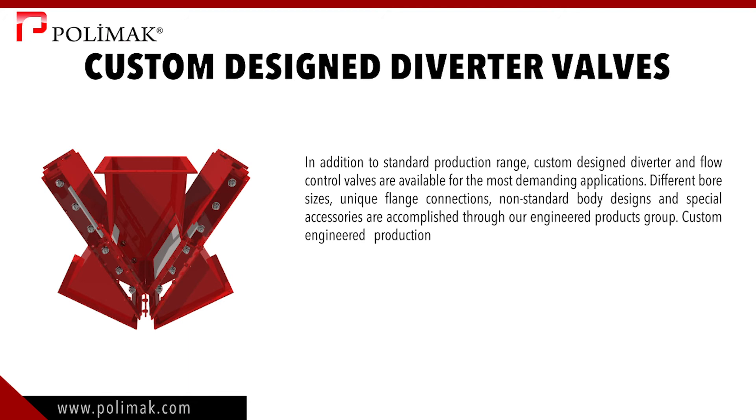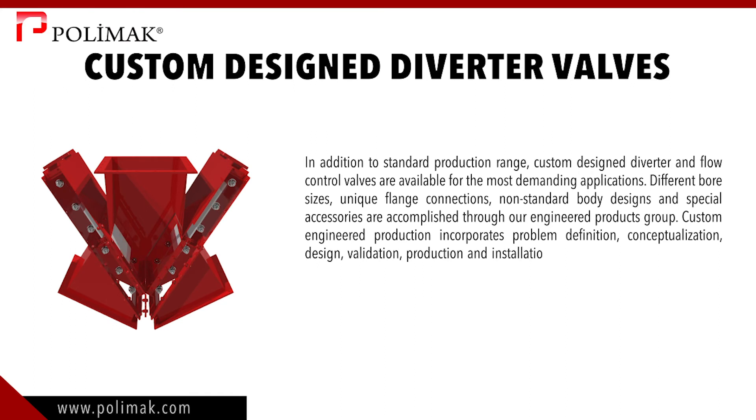Custom-engineered production incorporates problem definition, conceptualization, design, validation, production, and installation. Polymuc carries out these steps efficiently and provides custom-engineered solutions in short times.